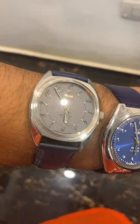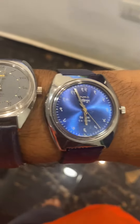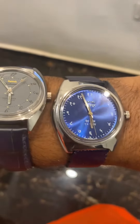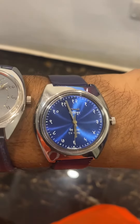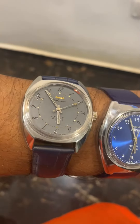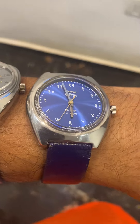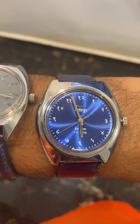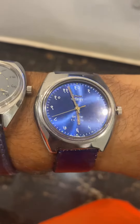One is HMT Koinur drunken dial and another one is HMT Koinur big size case variant, which is quite rare. The strap size is 20mm, as you can see, and the size is also big — 38mm case.